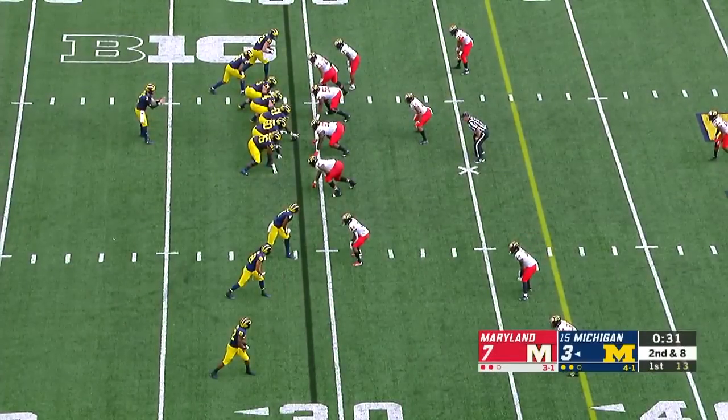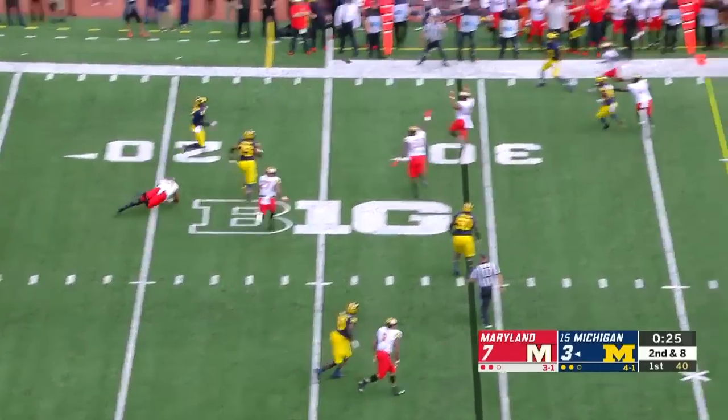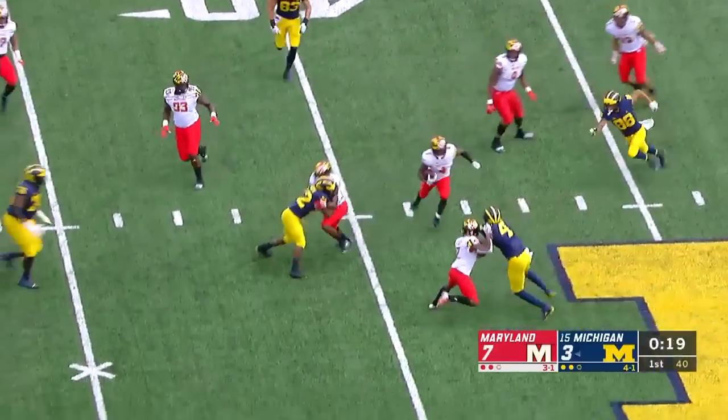What Maryland fans want to hear — two words: no flags. Ninety-eight yards to the house in the Big House. Patterson feeling that lonely feeling — now he has some company in the backfield. He'll get out, throws on the run, and it is tipped and intercepted.